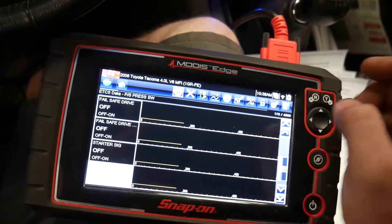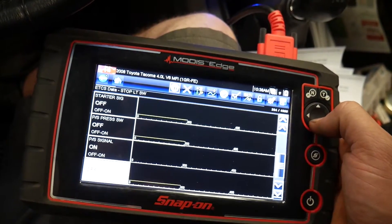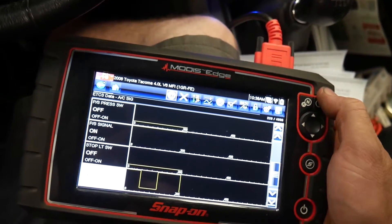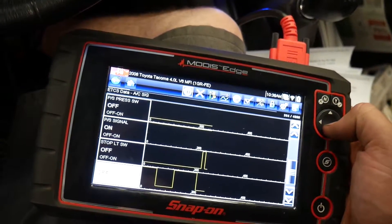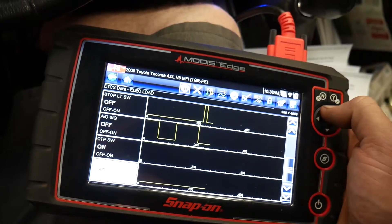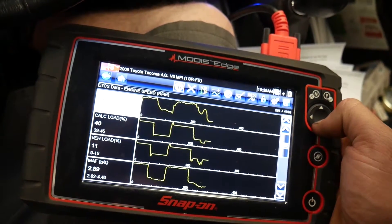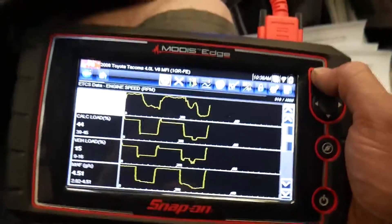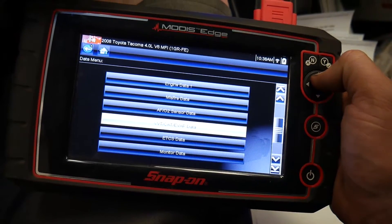It's not in a fail-safe mode, so that shouldn't be causing it. Let's see if the stoplight switch works — that's working, so we know that's not a problem. It doesn't give us any data for cruise control, so we're going to have to switch to a different section.